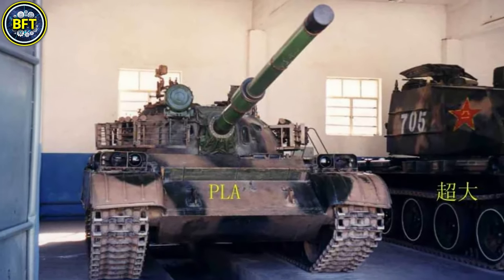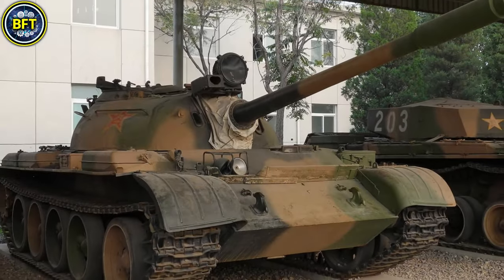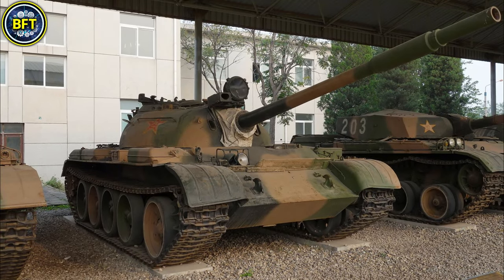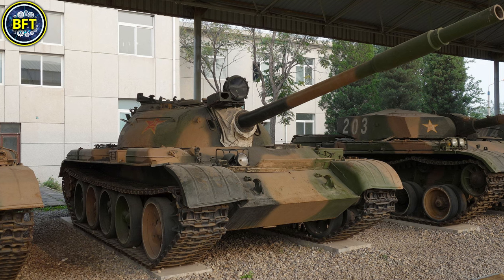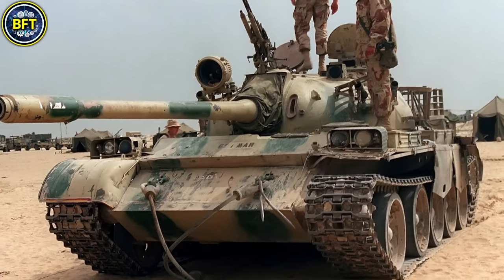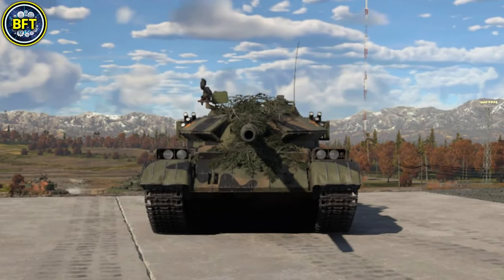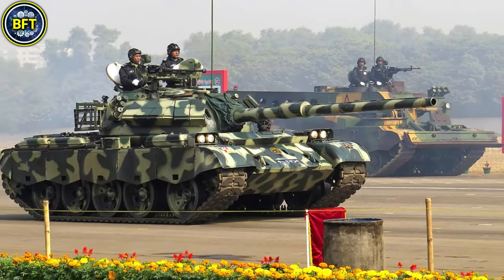Despite these improvements, its armor remains limited, similar to the earlier Type 59. The Type 69-IIG lacks modern defensive features like nuclear, biological, and chemical protection, making it suitable primarily for conventional warfare. It has been an affordable and reliable solution for nations seeking basic armored capabilities.